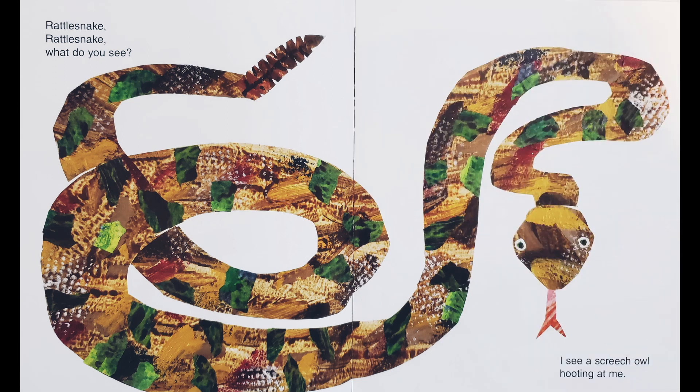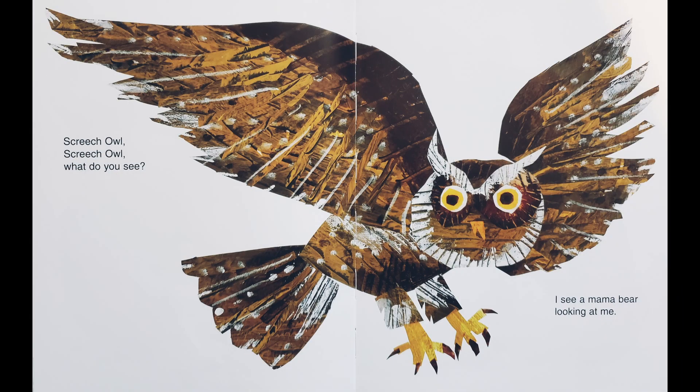Rattlesnake, rattlesnake, what do you see? I see a screech owl hooting at me. Screech owl, screech owl, what do you see? I see a mama bear looking at me.